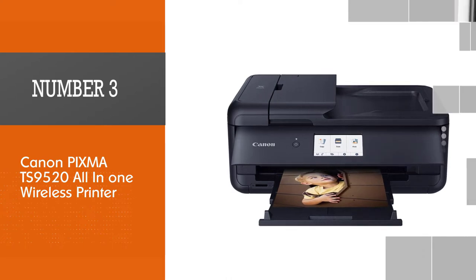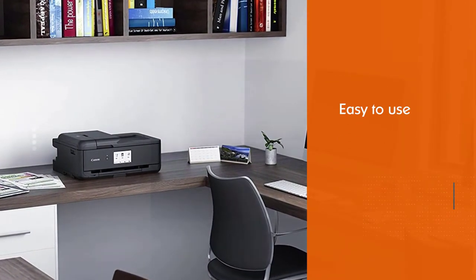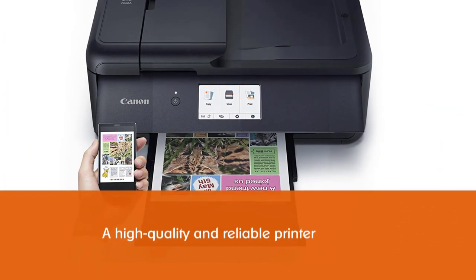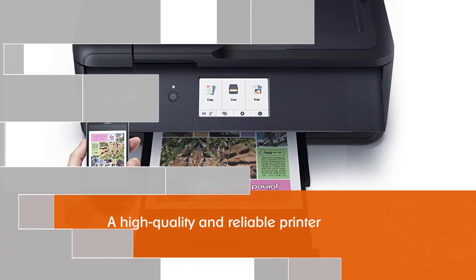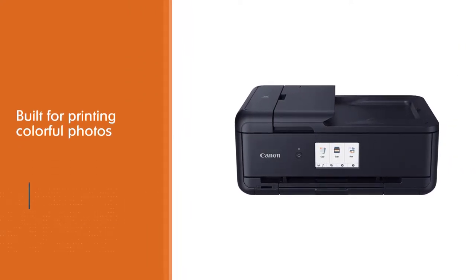Number three: Canon PIXMA TS9520 all-in-one wireless printer. Whether for home use or in the classroom, the Canon PIXMA is every teacher's dream. Easy to use, it is a high-quality and reliable printer built for printing colorful photos and vibrant, color-rich designs. The PIXMA TS9520 is also a capable all-in-one device that can tackle various projects.